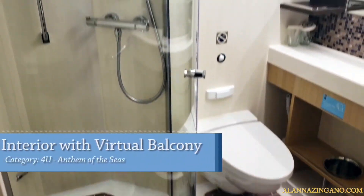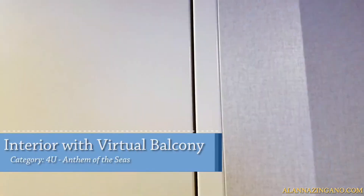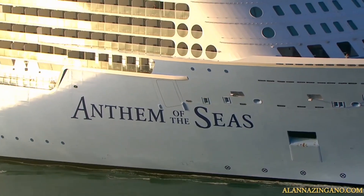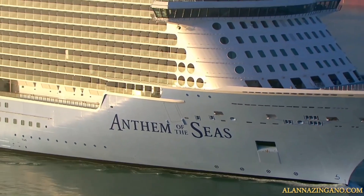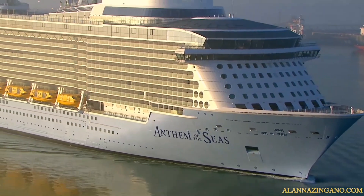Stepping into the bathroom, it's a plexiglass shower with some counter space and shelves — kind of snug but there is space to move around. And that does it for the interior virtual balcony category on the Anthem of the Seas. Thank you so much for watching. If you enjoyed the video, be sure to hit the thumbs up and check out these other two videos as well. Until next time, ciao for now!